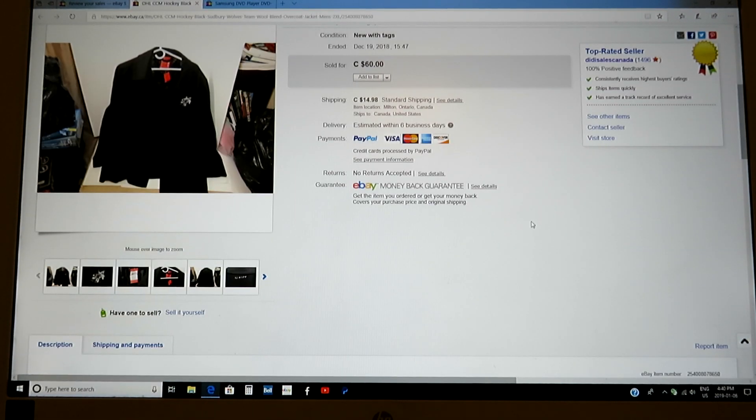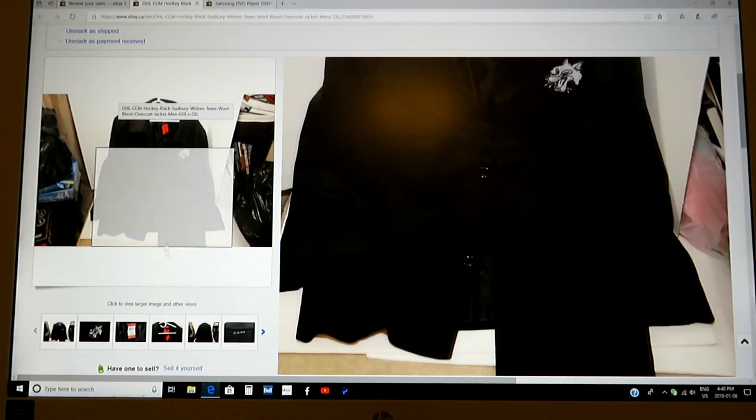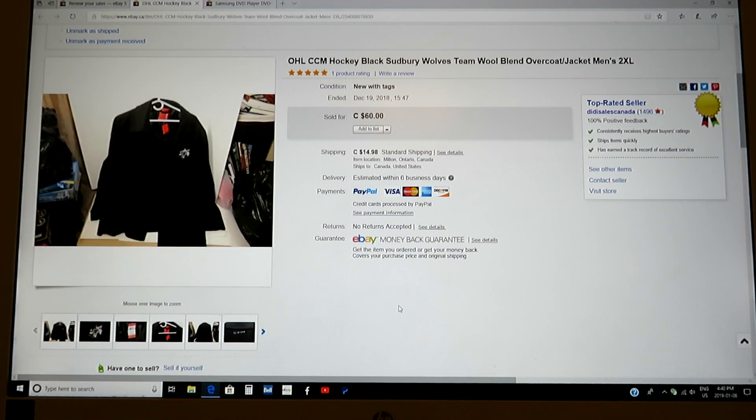This is one of my favorite things I've ever bought. I'm a big hockey fan. This is an OHL CCM Sudbury Wolves team wool overcoat. It had the tags on it — mint condition, just amazing. The embroidered logo was there, everything. I can't remember what I paid for it, but I got $60 for it. A guy in Toronto, Ontario bought it. Just a really, really nice cool jacket.